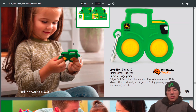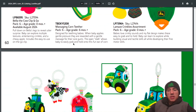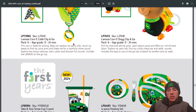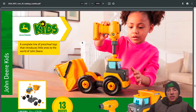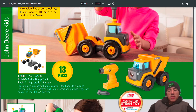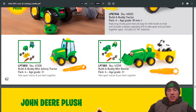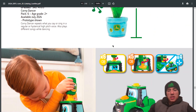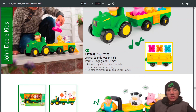You can get a Simple Dimple, some baby toys, straw cups, feeding set, Build-a-Buddy dump truck, Build-a-Buddy tractor, Build-a-Buddy mini Johnny tractor, and Build-a-Buddy mini Bonnie. Also some John Deere plush toys.